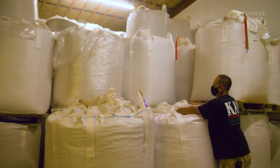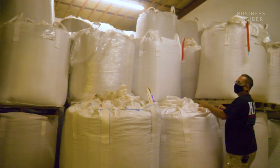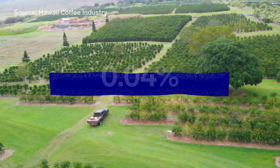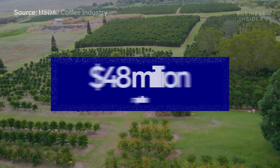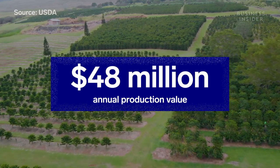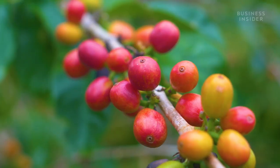By this time in a normal year, that all would have been milled down and sold. But since the global demand completely shut down, I'm still hanging on to that. Although Hawaii accounts for less than one percent of the global coffee production, on average it brings in around 50 million dollars a year. But this year — no more income, no more revenue, only expense. That's why I'm losing a lot.